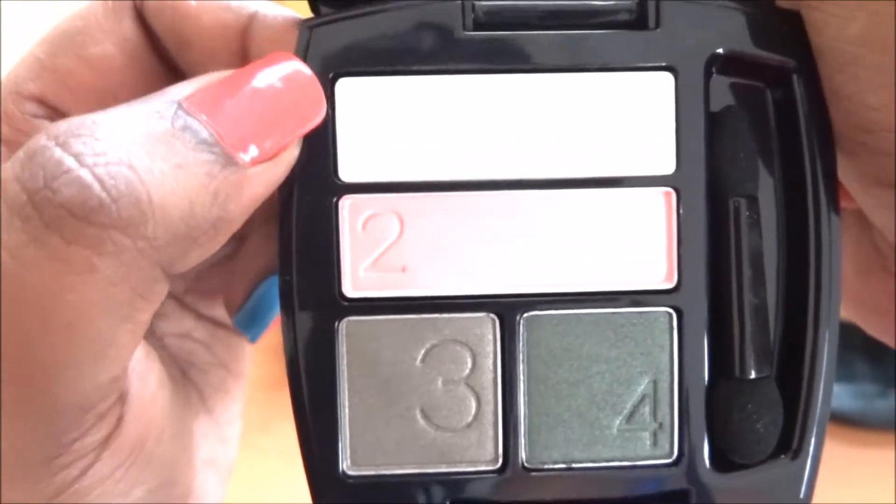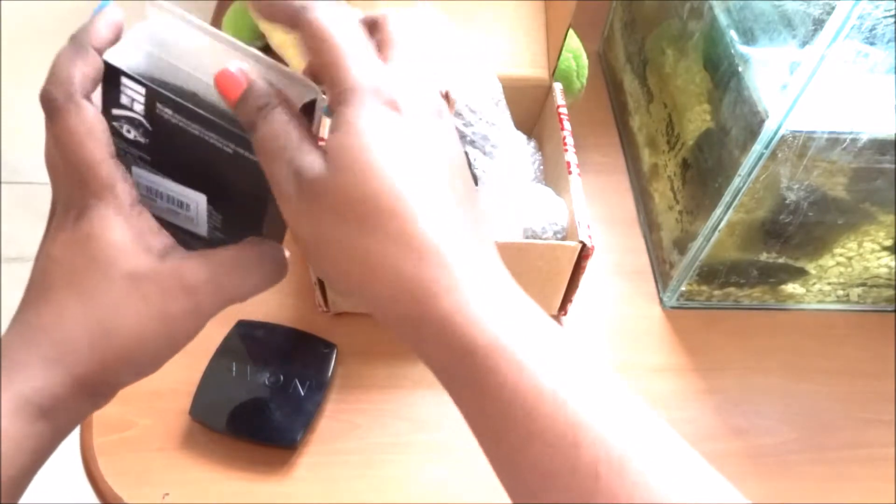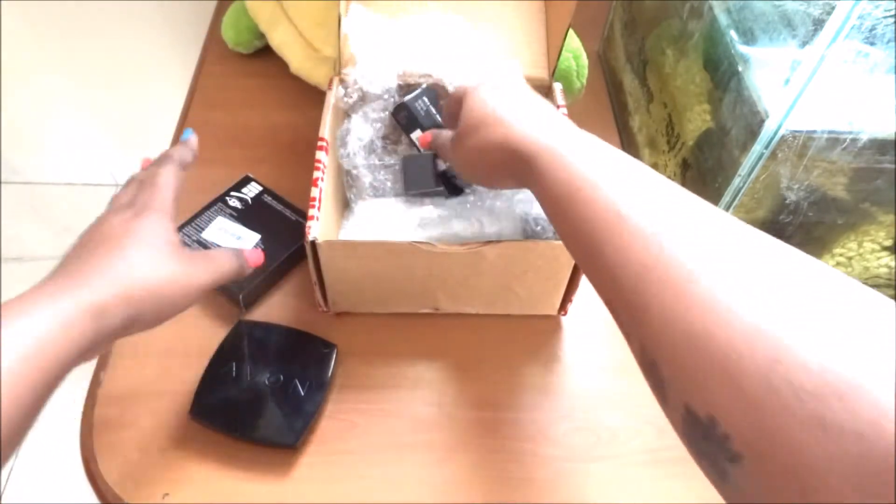These are the two main shades, this is the crease shade, and this is the highlighter shade. Then I have ordered two lipsticks from Avon again but these are from a different range.